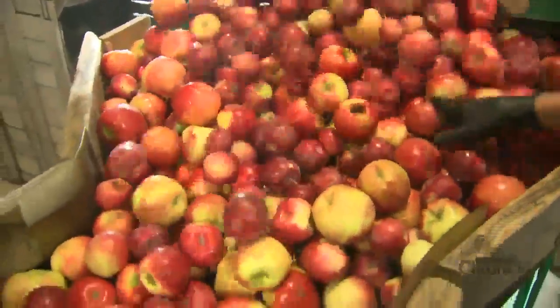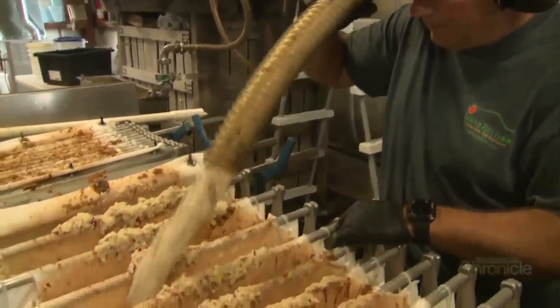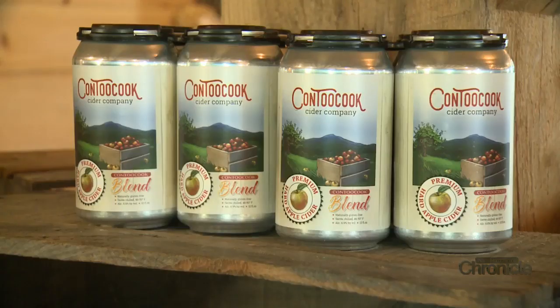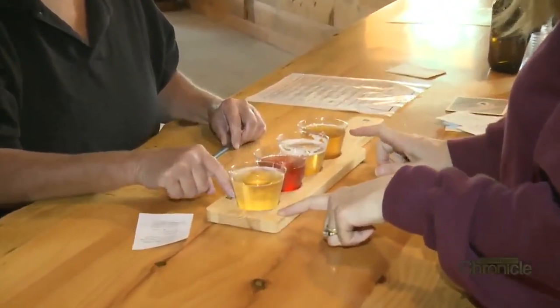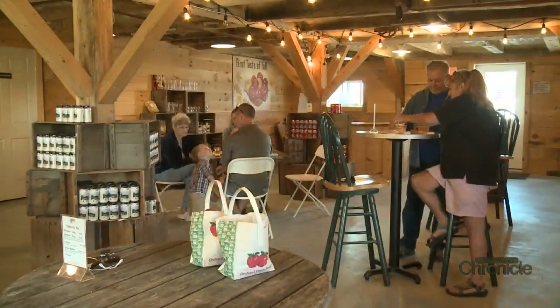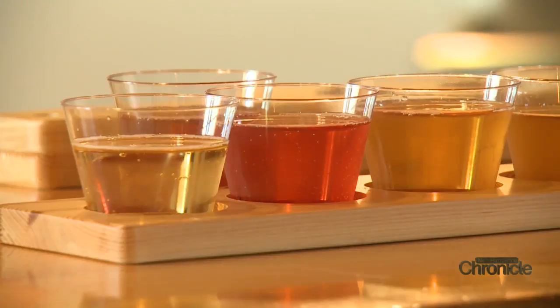Not just for eating, Gould Hill is pressing hand-picked apples into sweet cider and using some batches to create hard cider for its Kentucky Cider Company. In the orchard's tasting room, the cider is served up in flights arranged dry to sweet — starting with the sparkling and ending with the maple.